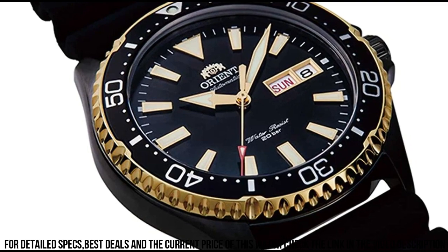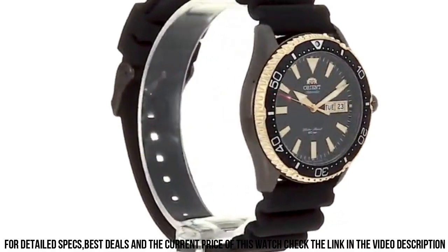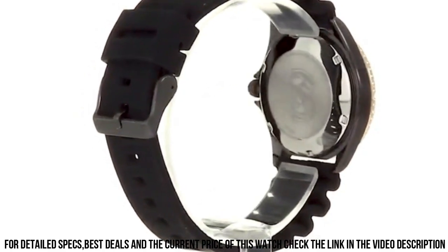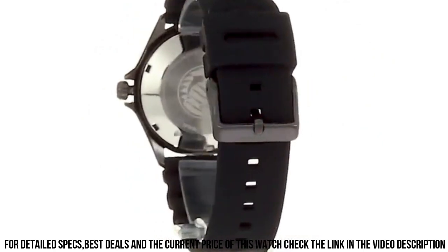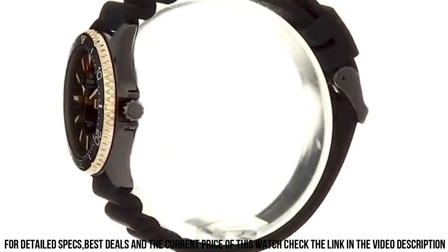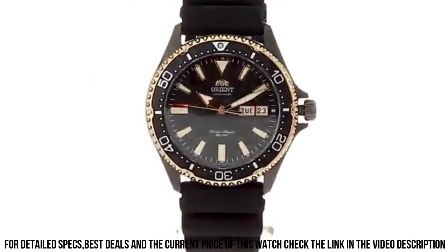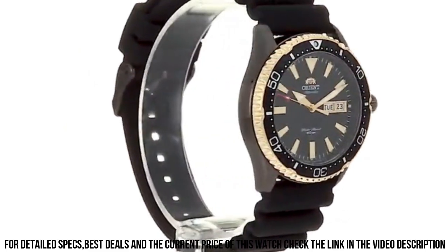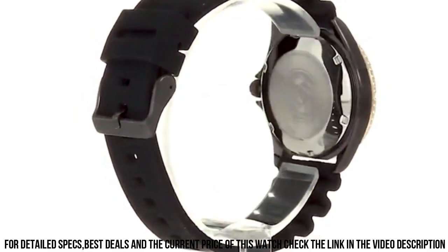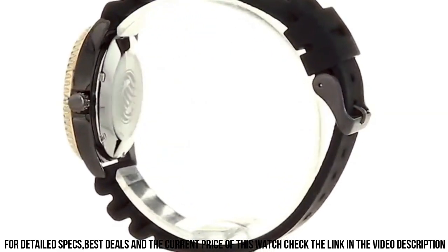Buckle clasp. Case material: stainless steel. Case diameter: 41.8 millimeters. Case thickness: 12.8 millimeters. Band material: silicone. Band size: men's standard. Band width: 22 millimeters. Band color: silver. Dial color: black. Bezel material: stainless steel. Bezel function: diving. Calendar: day and date. Item weight: 3.6 ounces. Movement: Japanese Automatic. Water-resistant depth: 660 feet.